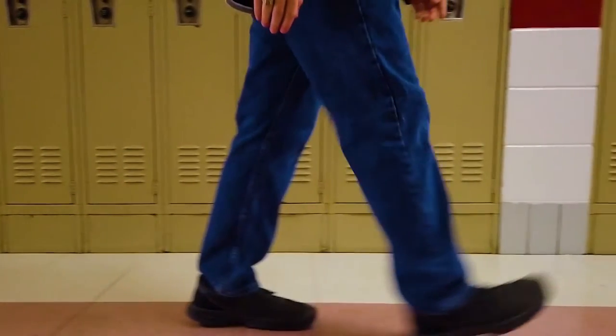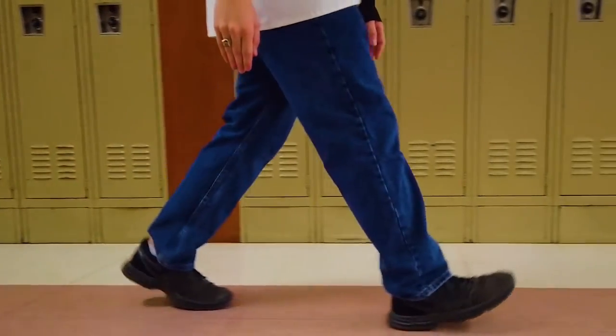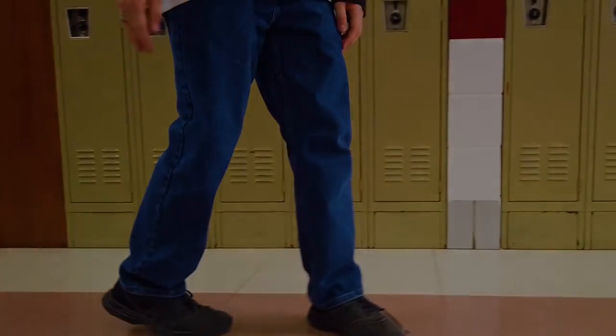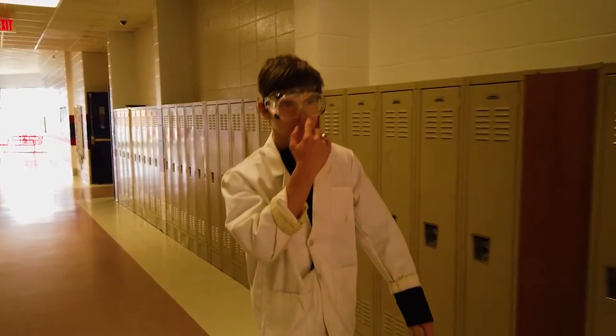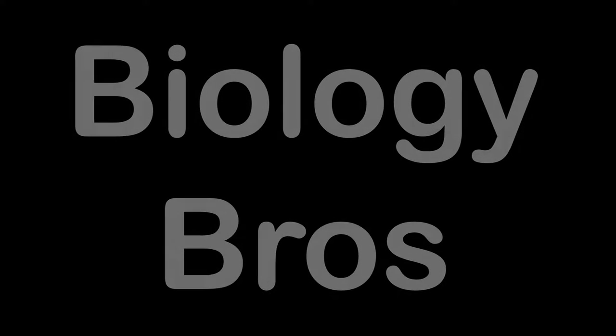We're talking about DNA today. For tonight's show, we'll be hearing from Professor John as he tells us a brief history about DNA.